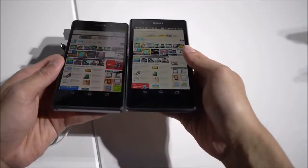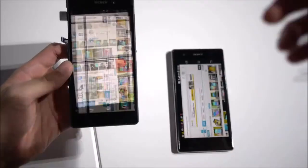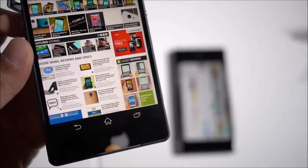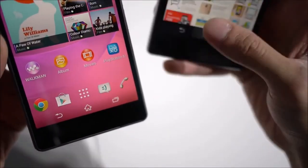So let's show this again — here it is straight on. If we zoom in closely here, I'm going to show you how much better the colors are. You get more vibrant colors on the Z2's display versus the Z1 S.